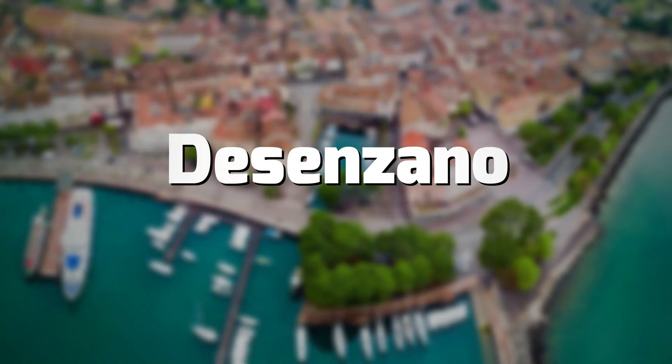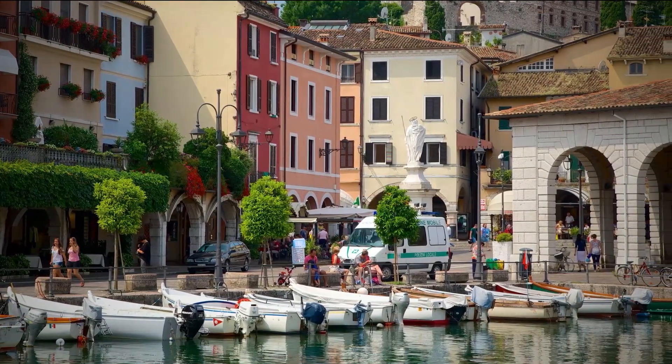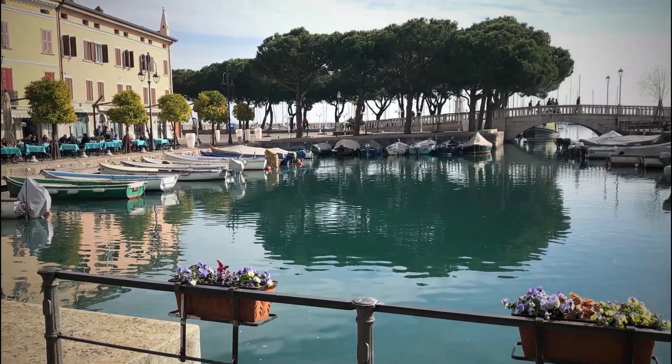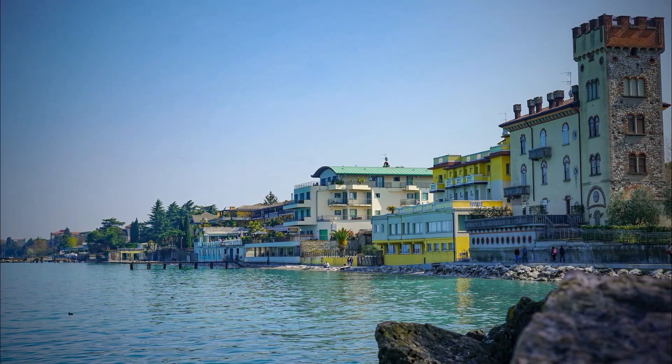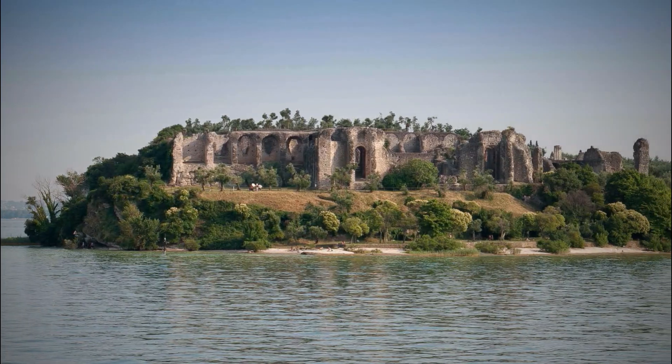Another must-see destination for your Lake Garda vacation is Desenzano, known as the capital of the lakes. The historic center, lakeside, and especially the castle overlooking the city are all attractions worth visiting. The same applies to the archaeological museum, which houses many prehistoric finds found in the area.